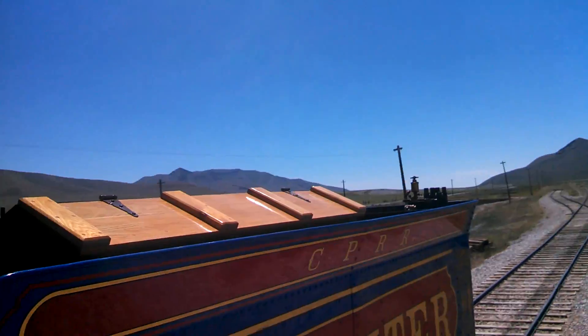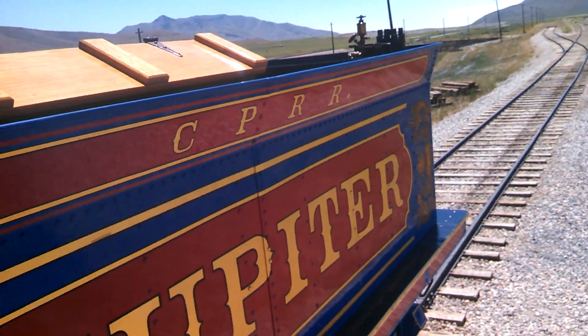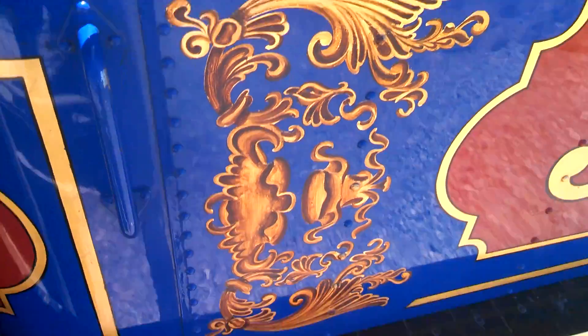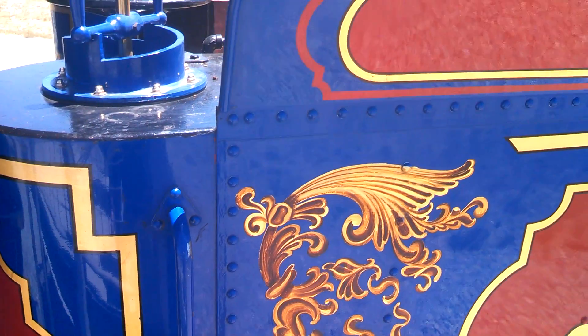I'm thinking the Jupiter came from the Central Pacific, because it has 'C-P-R-R' something on it — and that's where it came from. And there's nice little artwork on here.